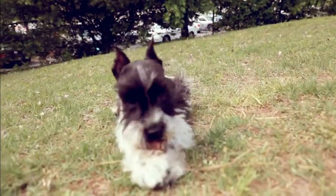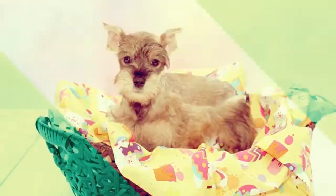Still think the Miniature Schnauzer might be your newest four-legged family member? Contact us today with any questions you might have about this distinguished breed.